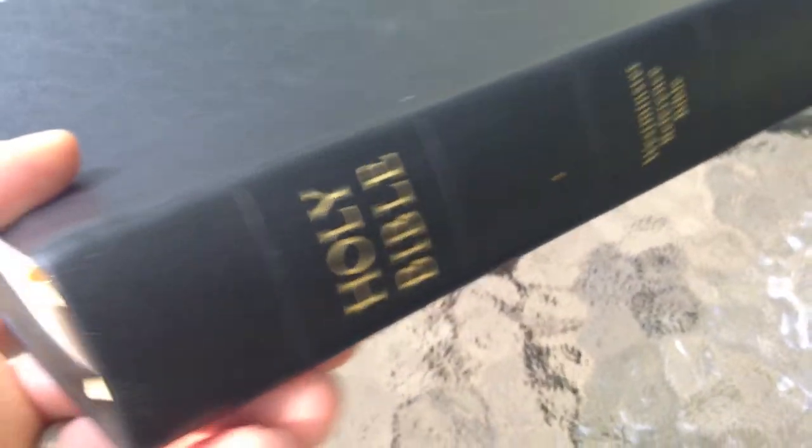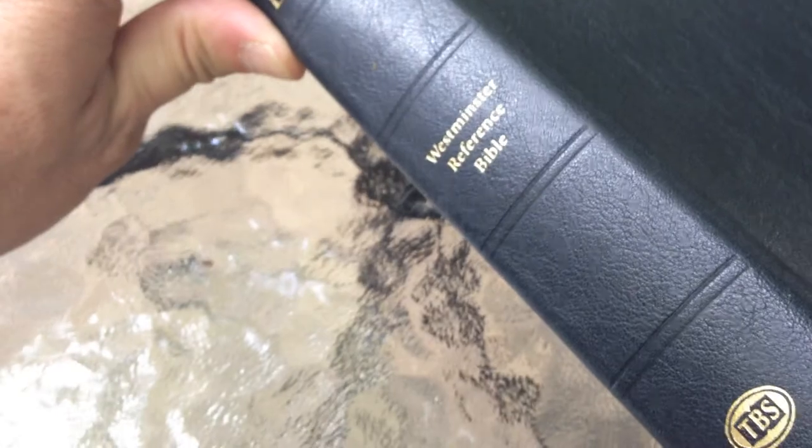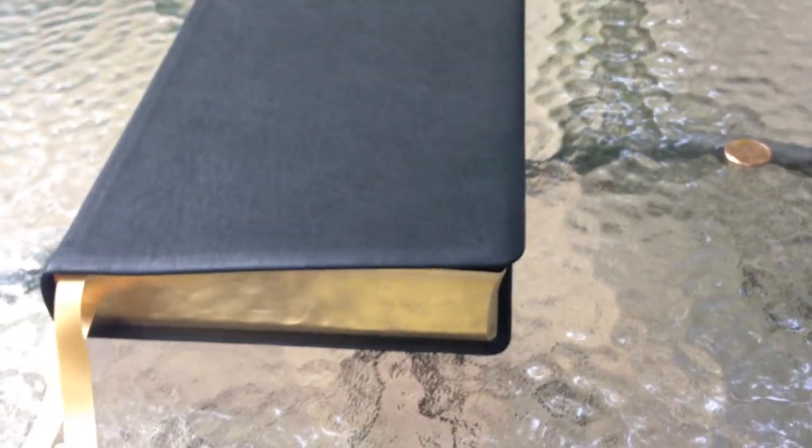All in all a nice Bible. I think it would be a really good study Bible if you don't already have one you prefer. I use a lot of different study Bibles just as references because when I study I like to be thorough, and every once in a while you find a gem — a scripture reference you hadn't thought of before — and you can see things from a different perspective. Anyway, this is my review of the Trinitarian Bible Society Westminster Reference Bible. I hope this has been helpful. Thank you for watching — Maranatha.